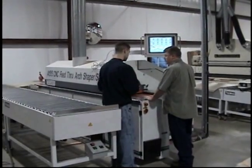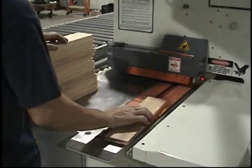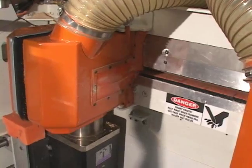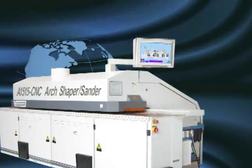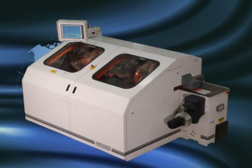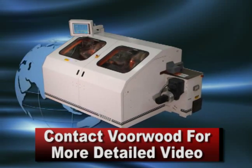Downtime is lost money. To remain competitive, a woodworking operation must keep its equipment running and turning out product as much as it possibly can. Vorwood understands this and designed the A1515 to offer fully automated setup and adjustment. Each profile is programmed into the onboard computer. When the pattern is changed, shapers, sanders, the in-feed, and the hold-down system immediately reposition themselves correctly within a thousandth of an inch.